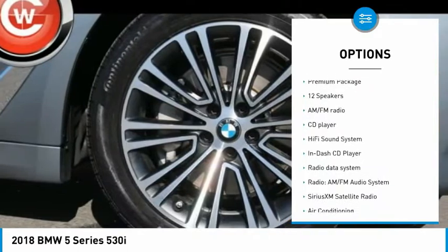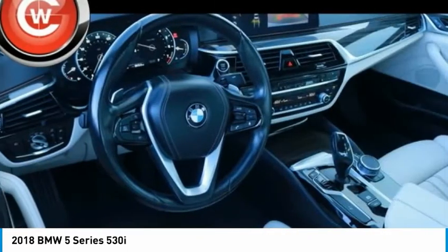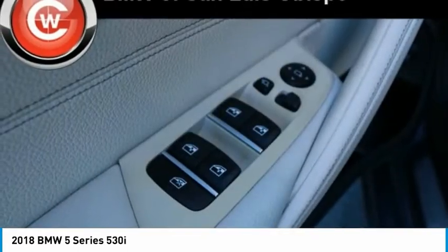Power moonroof, power tailgate, rain-sensing wipers, speed control, four-wheel disc brakes.